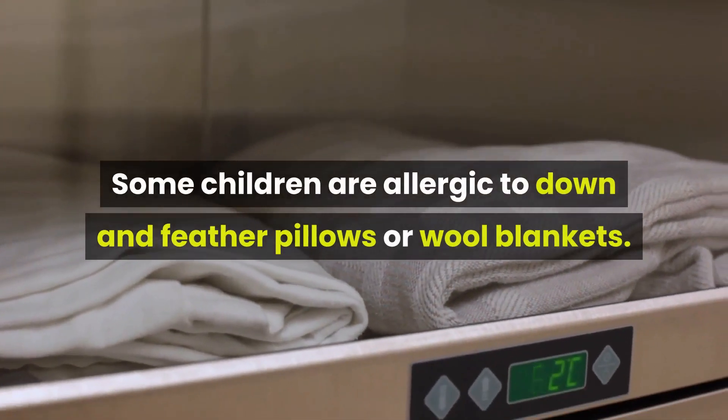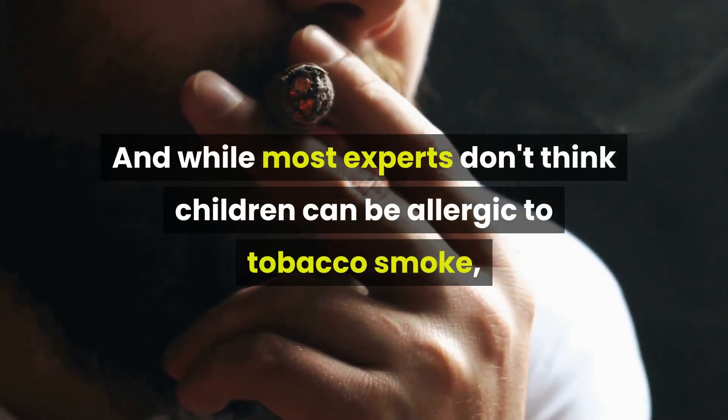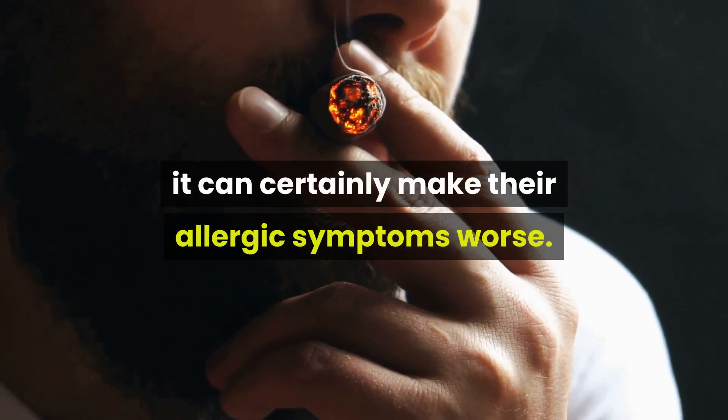Some children are allergic to down and feather pillows or wool blankets. And while most experts don't think children can be allergic to tobacco smoke, it can certainly make their allergic symptoms worse.